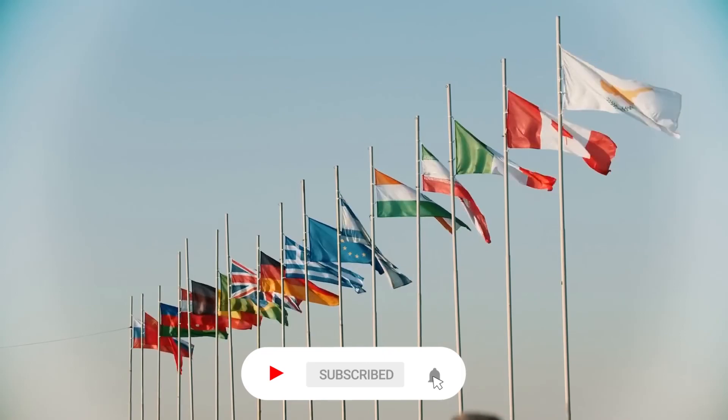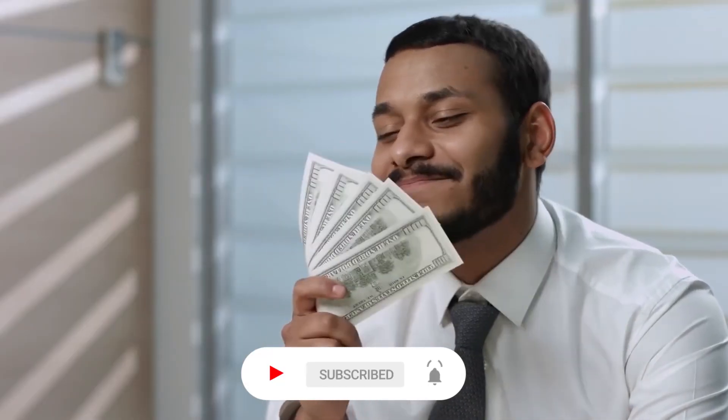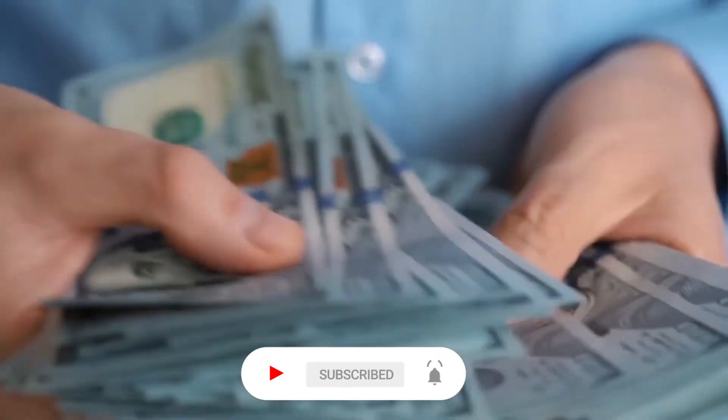Subscribe to our channel for more money-making videos, and don't forget to hit the bell icon for all the latest updates. Thanks for watching.